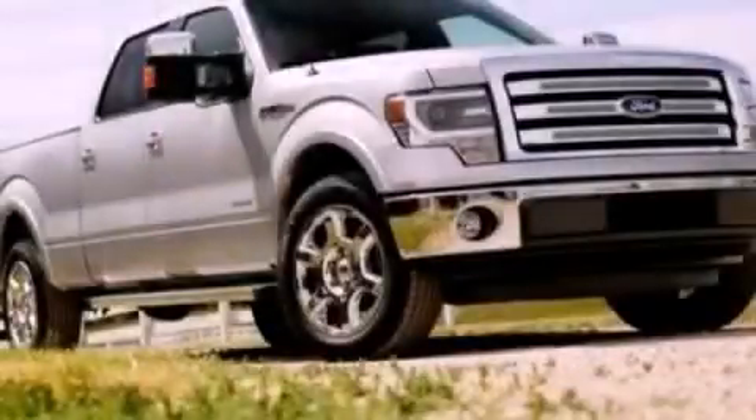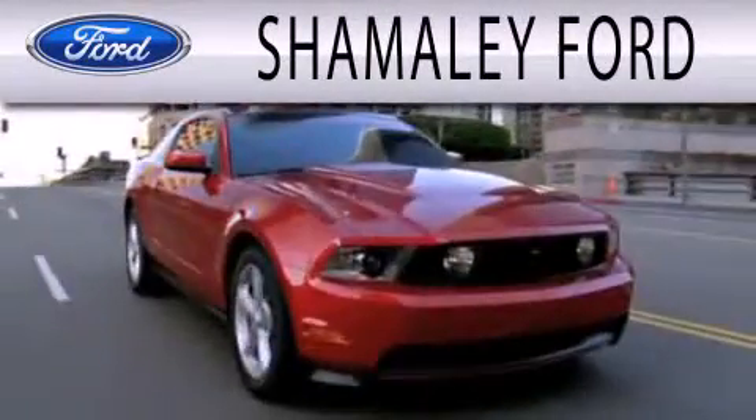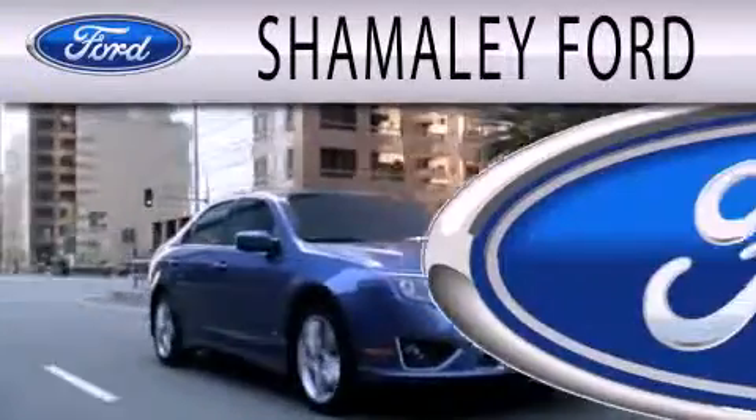Call now to find out how you can own this breathtaking automobile. Chamali Ford is dedicated to doing everything possible to ensure that the experience you have selecting your next vehicle is as pleasant as possible.